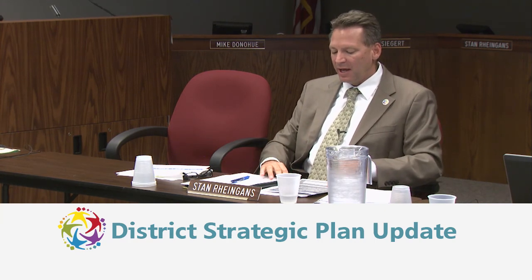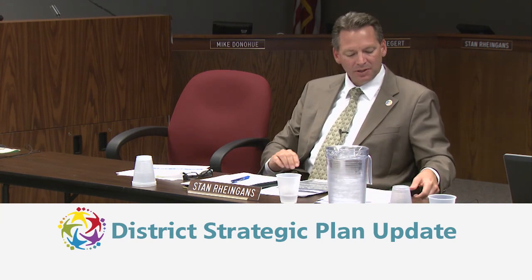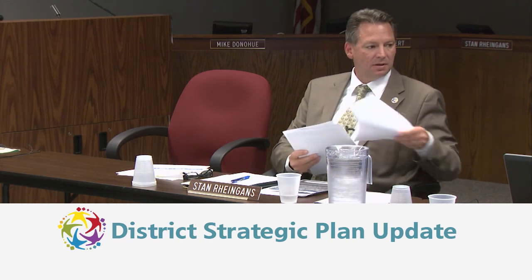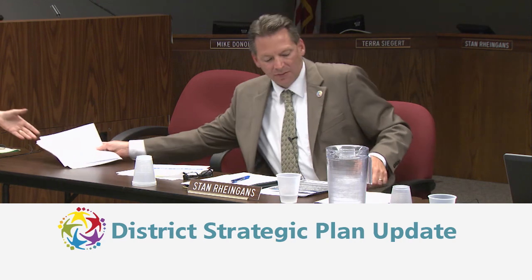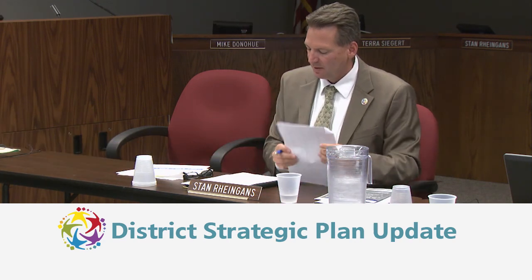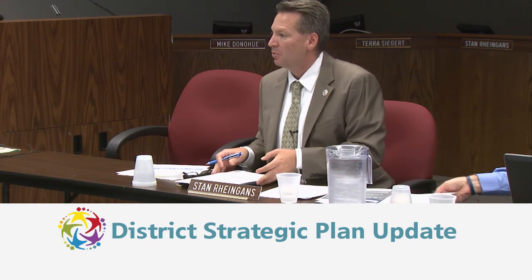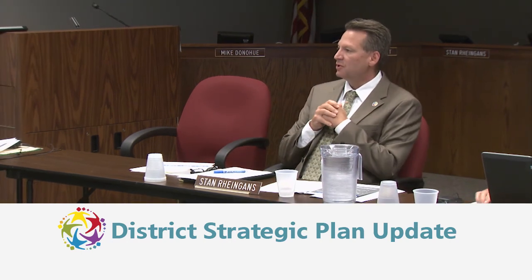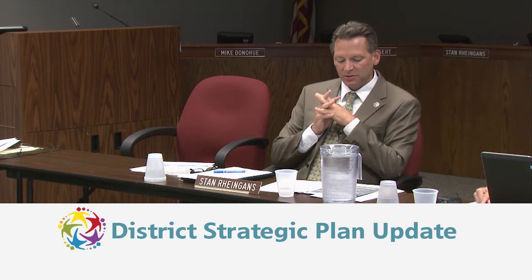We'll start with last year's priority initiatives. This is the third of three report-outs on strategic plan priority initiatives for the 2013-14 school year.